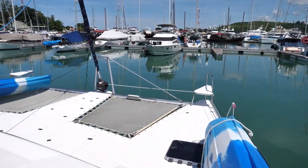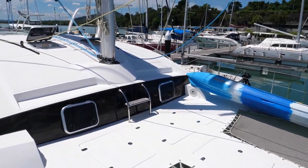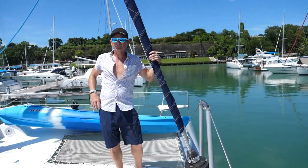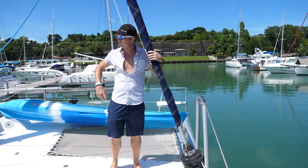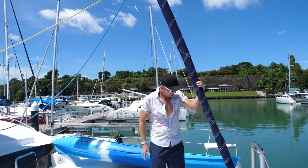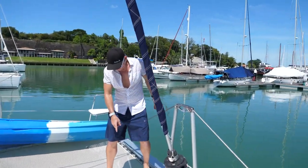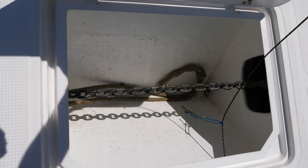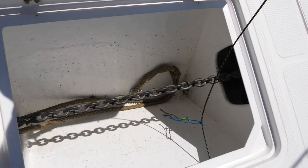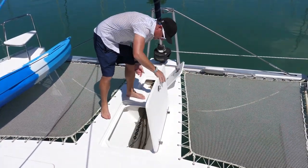This is the bow area — pretty standard for a catamaran. You've got two trampolines on each side. Your headsail — I believe it's actually a Genoa — heads back with roller furling, with the line running back to the helm station. Works pretty well. It's nice to hang out up here. You can access your anchor right here, and here is where you attach your bridle, so you don't actually have to climb under. You can attach your bridle right here and then put the chain out.